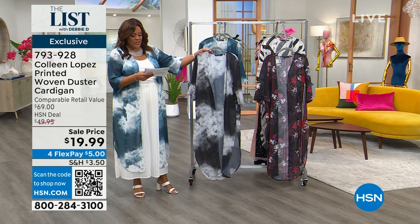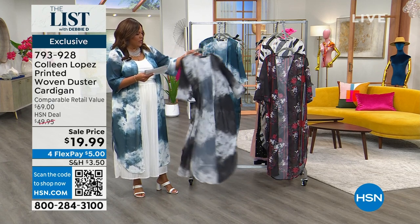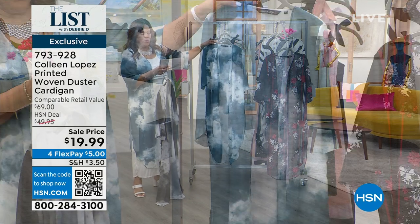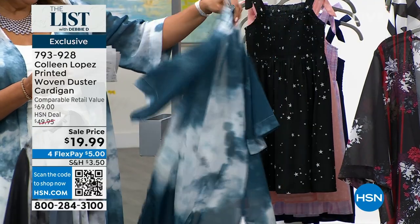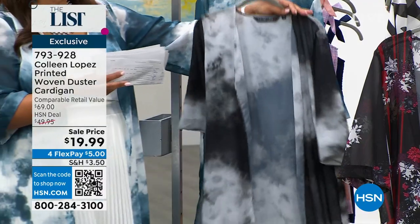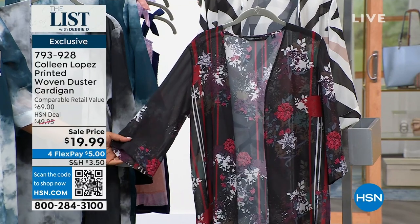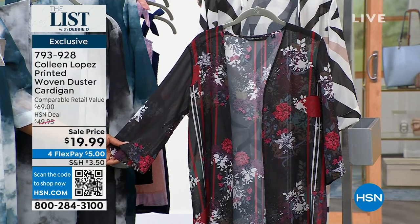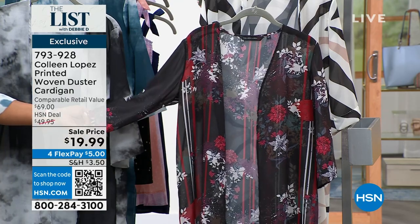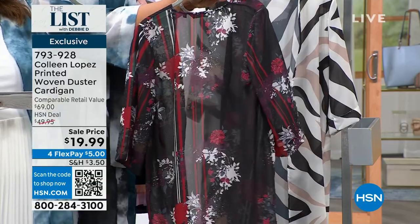The first color is this beautiful black watercolor — do you see that? It looks like a black watercolor. We also have it in blue, called Gibraltar Sea Watercolor. That's the color I have on — blue was my accent color in my wedding, so I absolutely adore blue. And then if you're lucky, this black floral is almost sold out — we only have about 400 left.